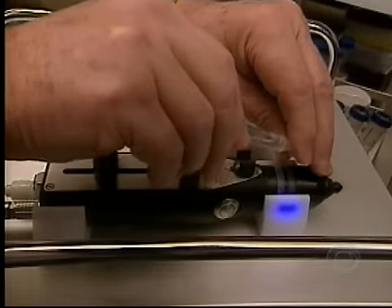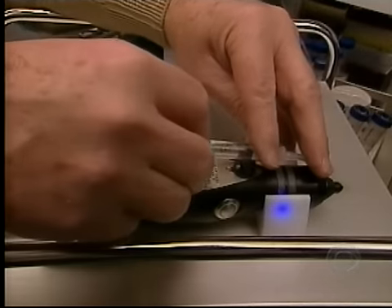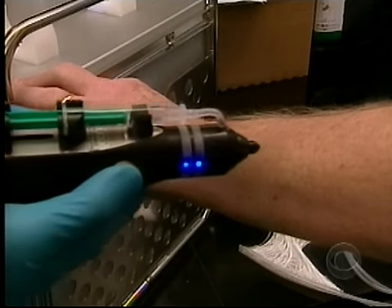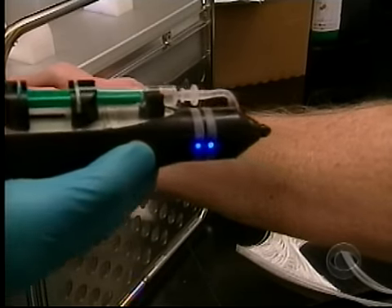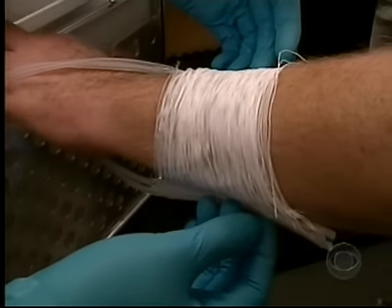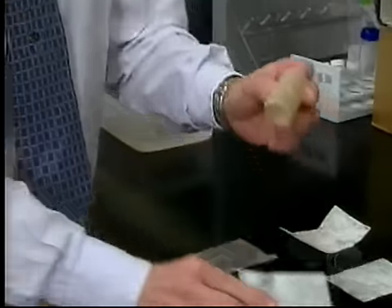The race to advance regeneration has gone global. A machine being tested in Germany sprays a patient's own cells onto a burn, signaling the skin not to form scar but to regrow.